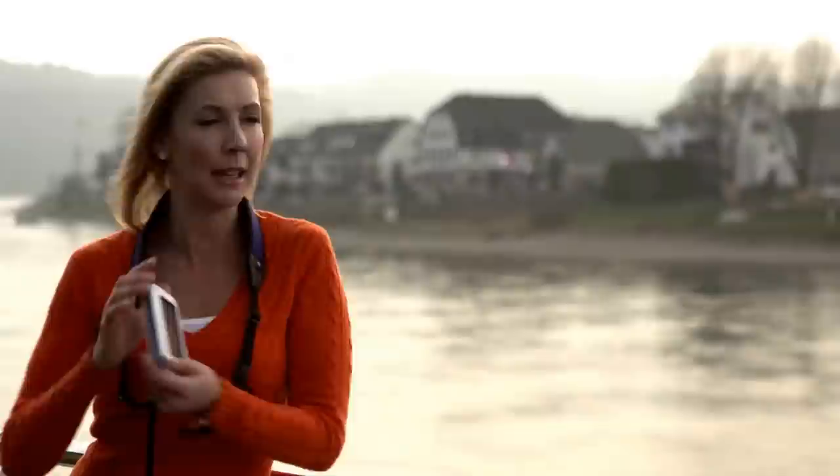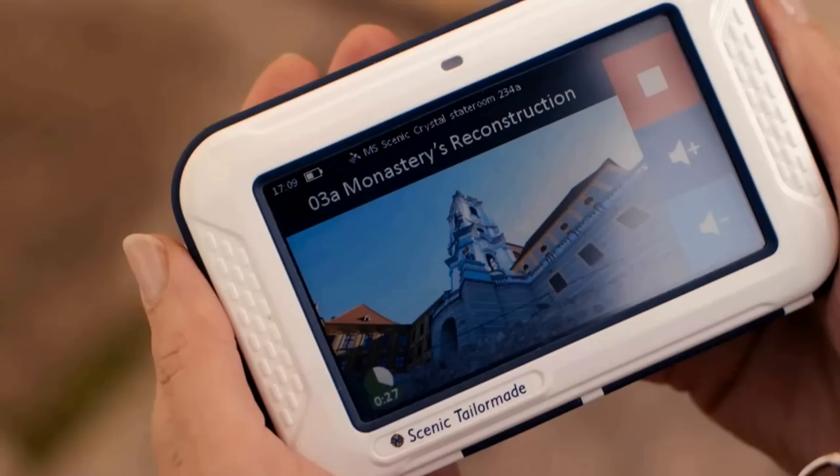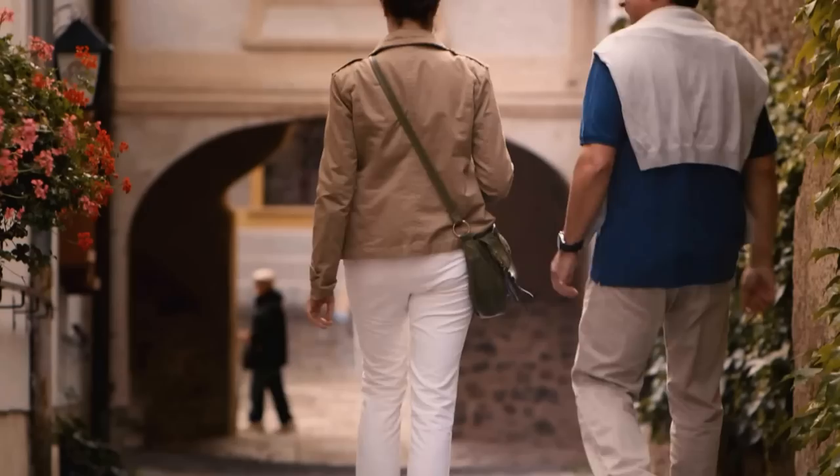Up here on the top deck, the ever-changing view will have you mesmerised. You could just spend hours taking in the views, chatting away, maybe having a nice glass of wine and a cheese platter. One thing I recommend you keep on hand is your River View Guide — it is amazing. Whatever point of interest you pass, you press a button and you'll hear the story. There are also pre-programmed tours of all the towns and villages, and it has GPS so you always know exactly where you are.